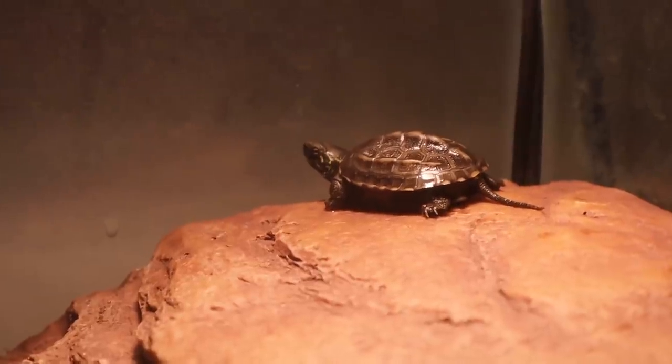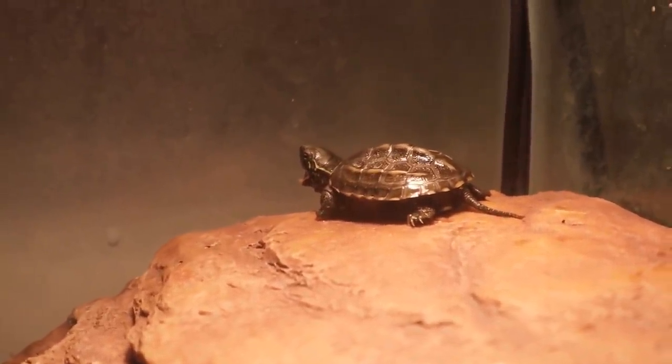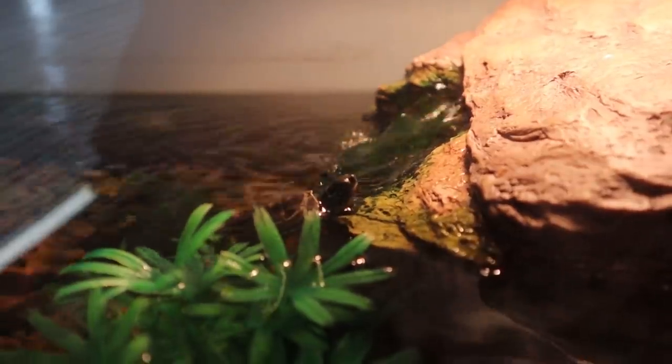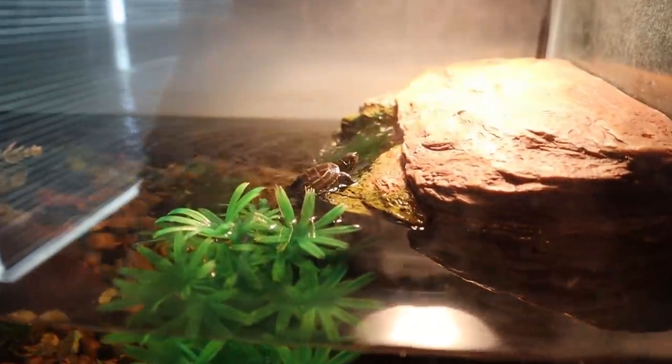Our mystery turtle is a baby Reeves turtle — that is awesome! He's already up on the basking area. Toby is still scared in his shell but he'll come out. We're going to give the new turtle time to get comfortable. About an hour later, he spent most of his time on the basking area, then hopped in and swam by Toby with nothing really happening. I'll pick up the camera again when they meet for real.